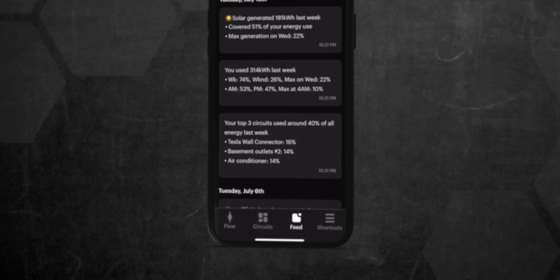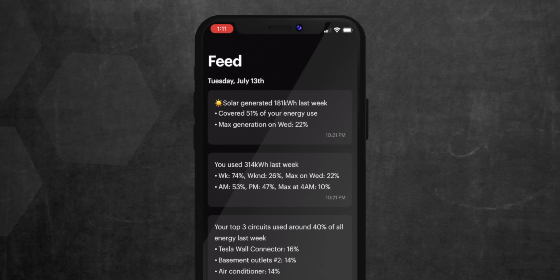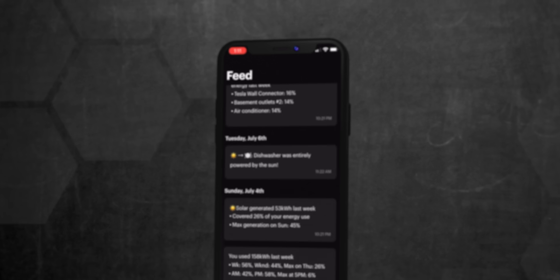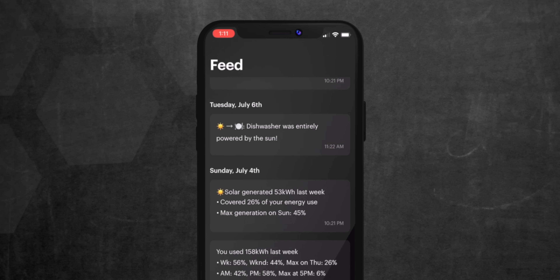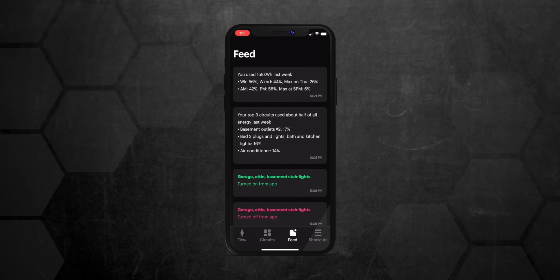Finally, the Span app has a feed of insights based on your usage and data, like highlighting circuits that had high energy usage from the previous week, or how much solar you generated and how much of your use it covered. It even calls out specific circuits that were 100% solar powered, like my dishwasher just a few weeks ago. It's these kinds of notifications and insights that can help you understand how to shift your electricity usage to maximize your solar power and costs, especially if you live in an area with time-of-use rates.